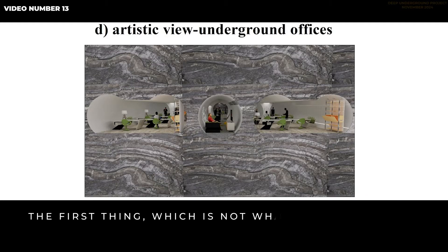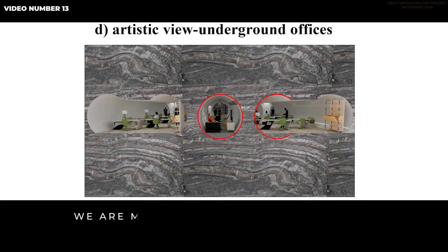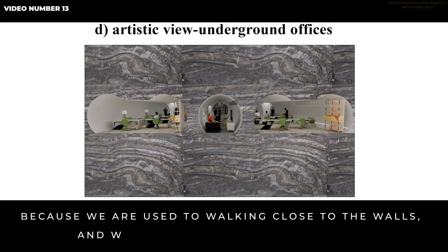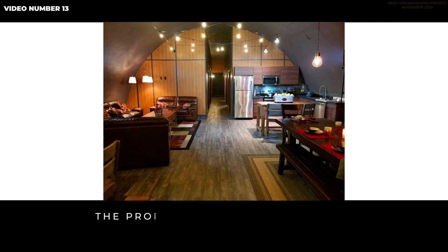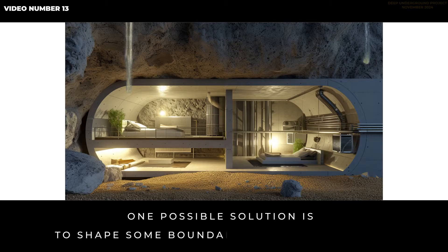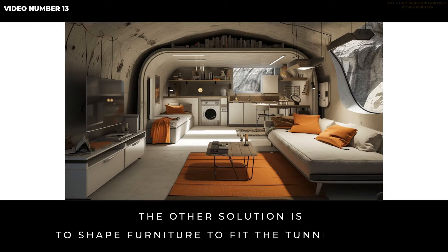The first thing, which is not what we are used to, is the wall's shape, which is circular. We are mostly used to straight walls. This can be very annoying because we are used to walking close to walls and we use them to maintain balance. The proposed technology would shape walls in very different ways — one possible solution is to shape some boundaries in straight lines, and another is to shape furniture to fit the tunnel walls.